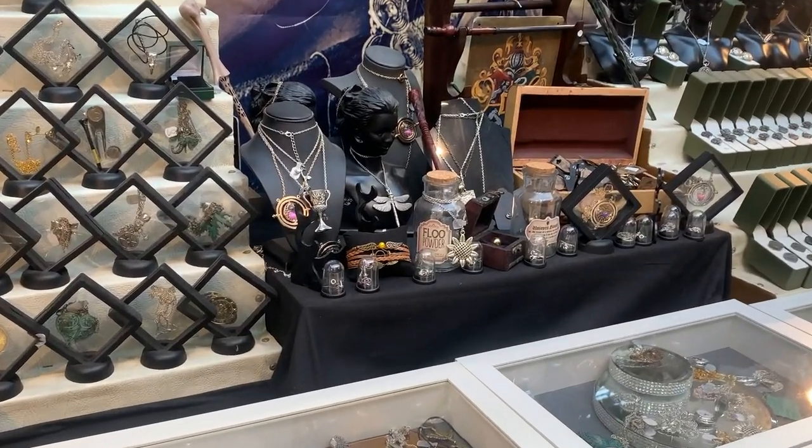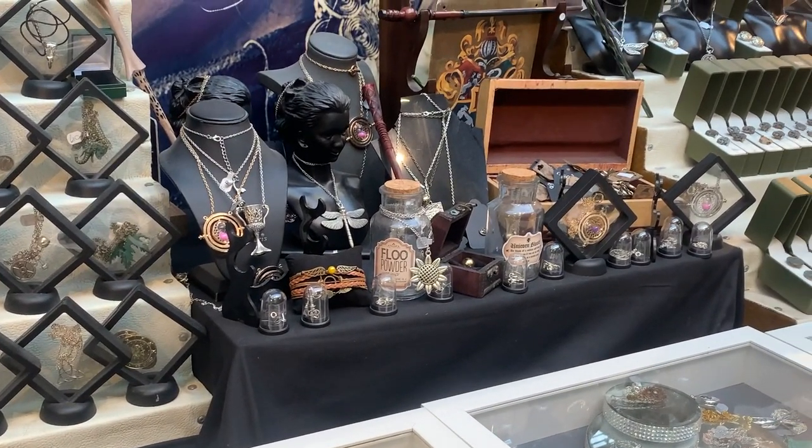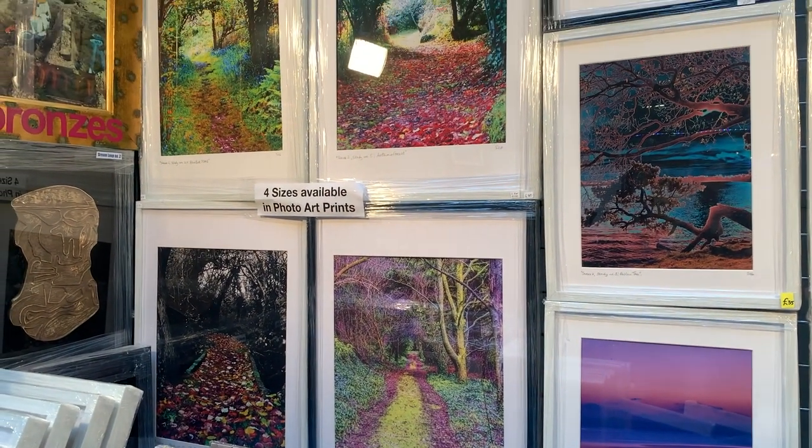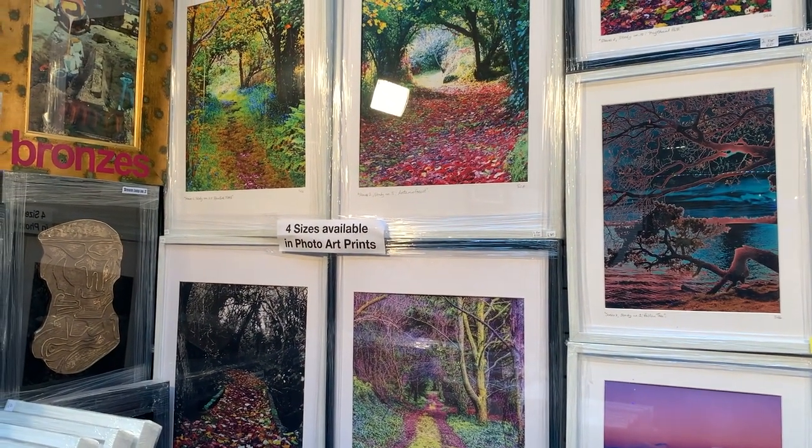There are some themed stalls as well, like this Harry Potter one here. And some professional artwork like this stuff that I absolutely fell in love with because it makes me think of autumn and Halloween.